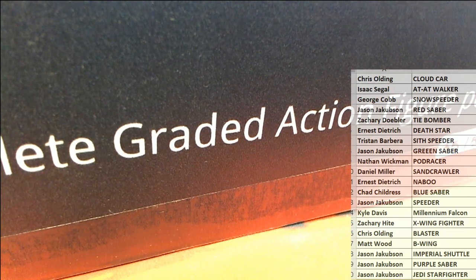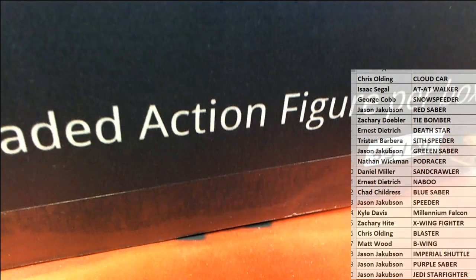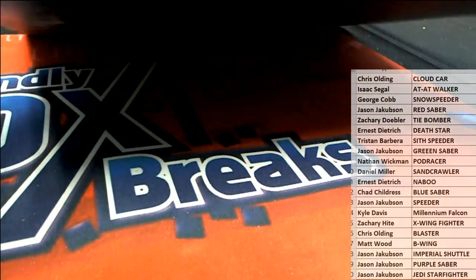Good luck guys, thanks for joining. Check out the Star Wars Quest tab on the front of the site. Let's see what we got in this one.